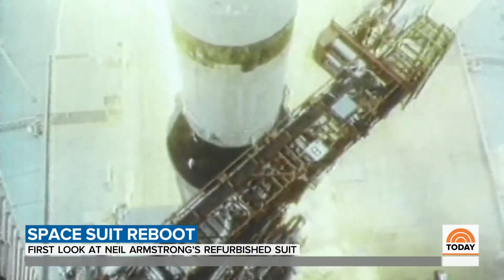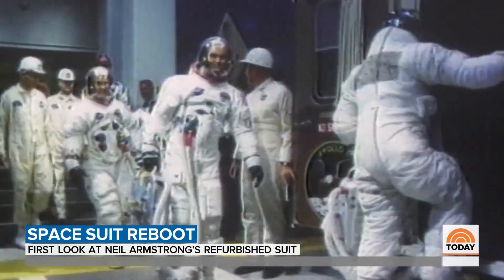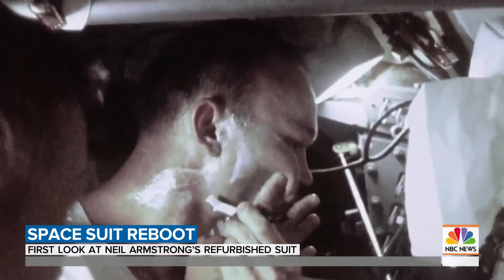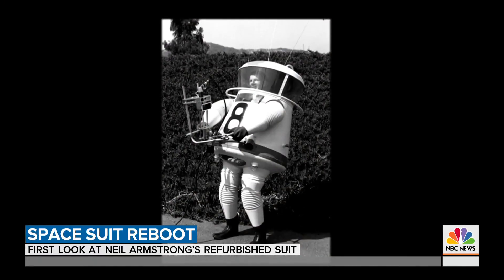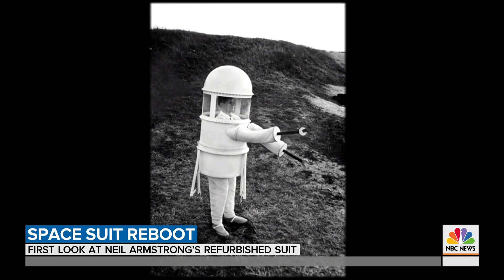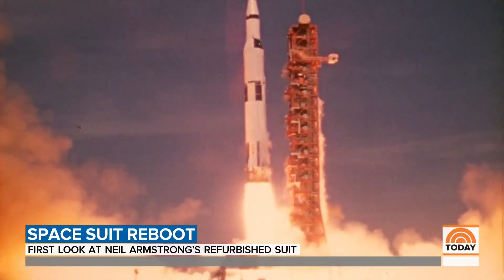Apollo 11 had it all: the biggest rocket, fearless astronauts, and a goal that humans had dreamt of for millennia. But what to wear to such a big event? Don't laugh. These are real proposed spacesuits designed by Grumman and Republic — not the right fit for the guys with the right stuff.